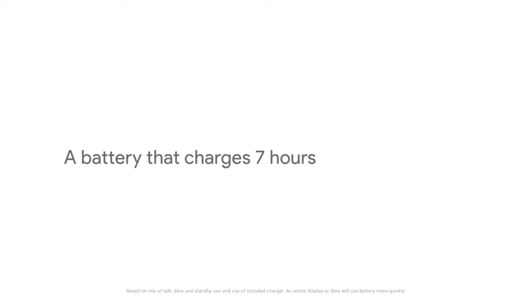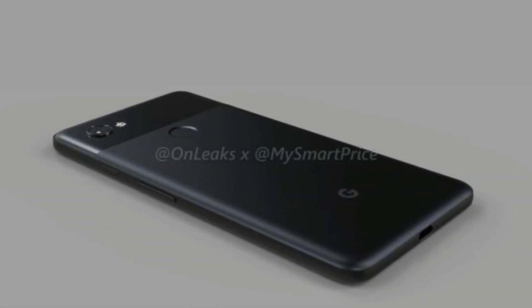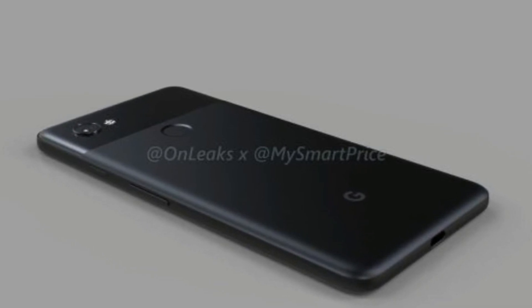In fact, some sources are saying that the Pixel 2 feels better in the hand than the original one. Also, we got yet another confirmation that the device will lack a 3.5mm headphone jack. Yeah guys, you heard me right — the Google Pixel 2 won't have the headphone jack.